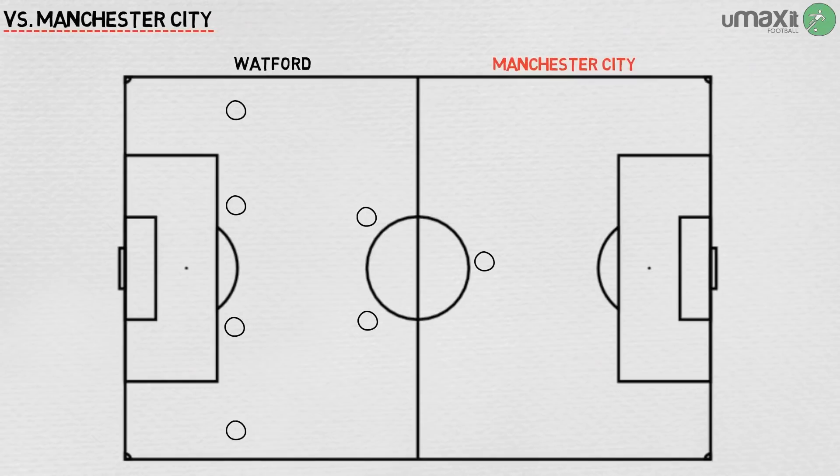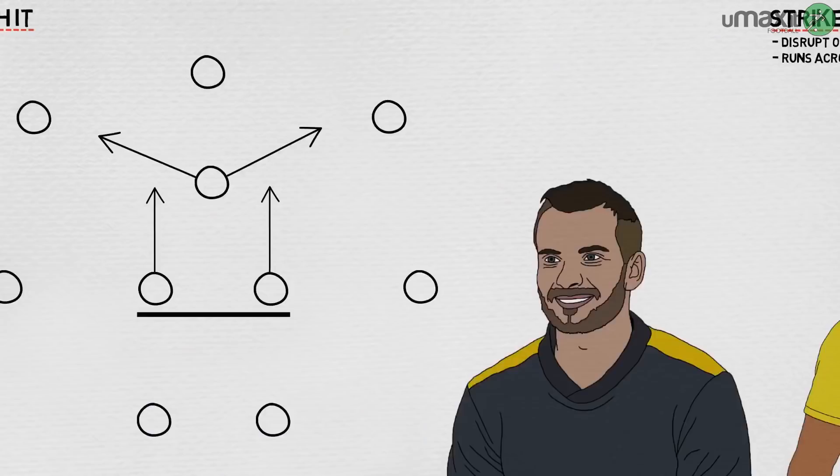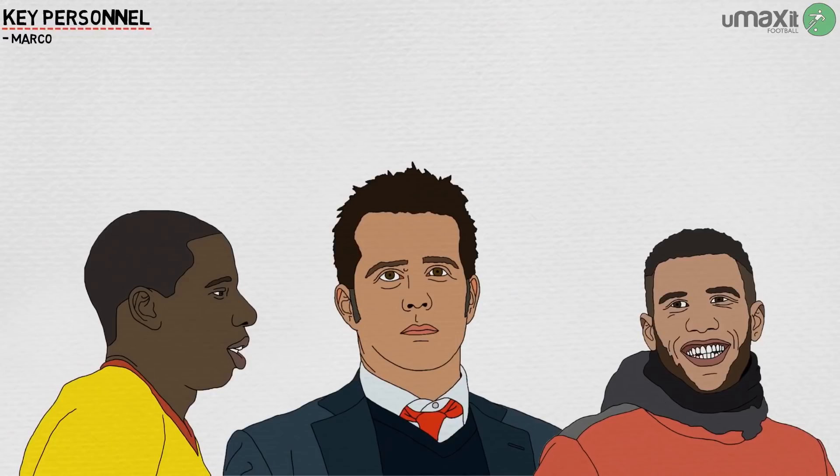Manchester City also showed the benefit of overloading on one flank against Watford, channelling most of their attacks into the right half space. They prevented Watford from attacking down their most dangerous flank, which also meant that Watford bunched over more to the left to try to thwart City's attacks, robbing the Hornets of their most potent asset — width.